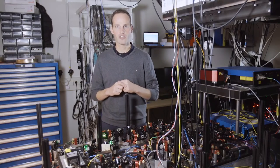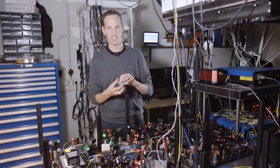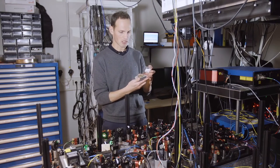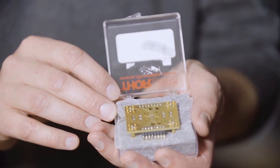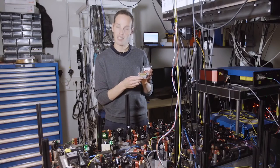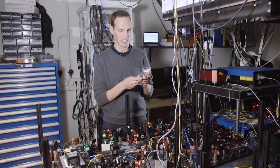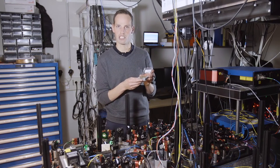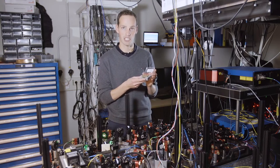The electron spins that we use are trapped inside a very tiny piece of diamond. This tiny piece of diamond is mounted on a chip like this. It has electrical wires so that we can control the spin state of the electron, and it is mounted in an optical cryostat — basically a fridge — that can cool down these little pieces of diamond to minus 270 degrees Celsius.